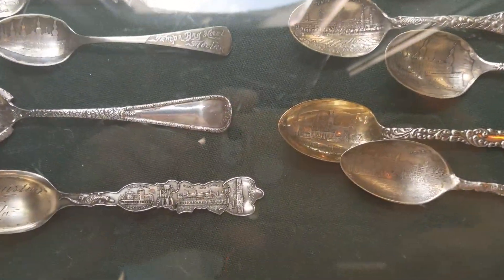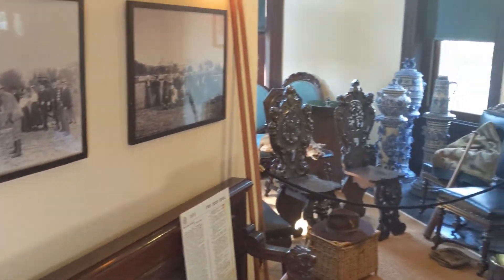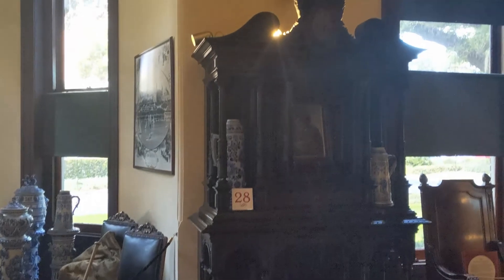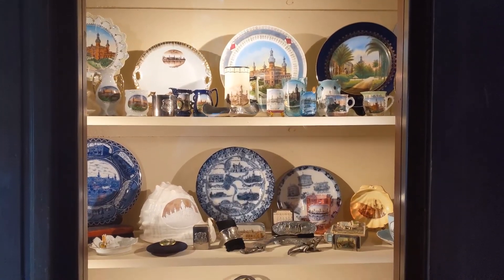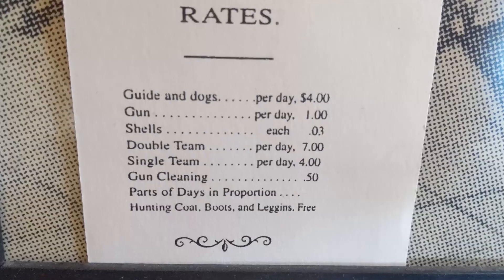The Henry Plant Museum is housed in the south wing of Plant Hall of the University of Tampa's campus, located at 401 West Kennedy Boulevard in Tampa, Florida. Plant Hall was originally built by Henry Plant as the Tampa Bay Hotel, a 511-room resort-style hotel that opened on February 5th, 1891, near the terminus of the Plant System rail line, also forged and owned by Plant.